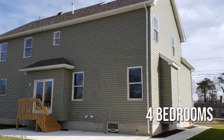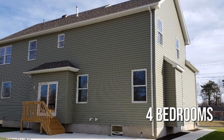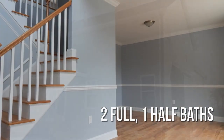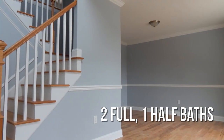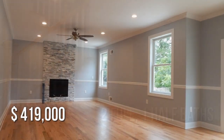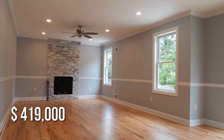Featuring four bedrooms, with two full and one half bathroom. This property is currently listed for under $425,000.